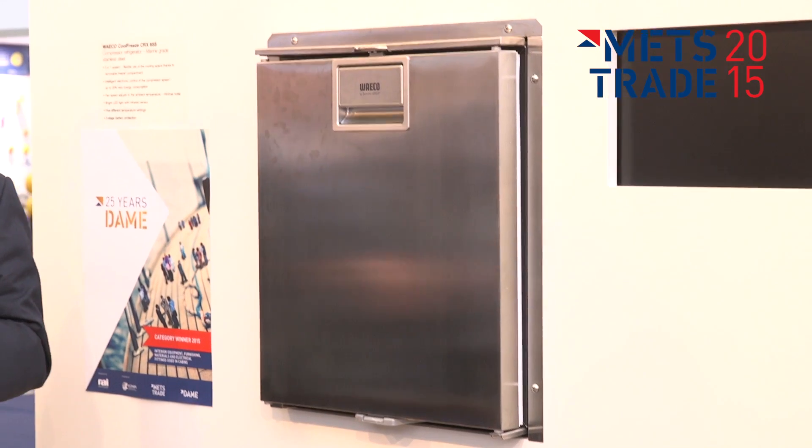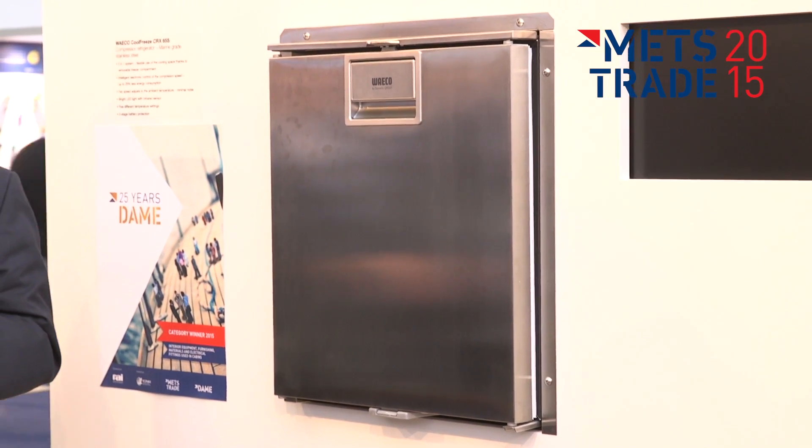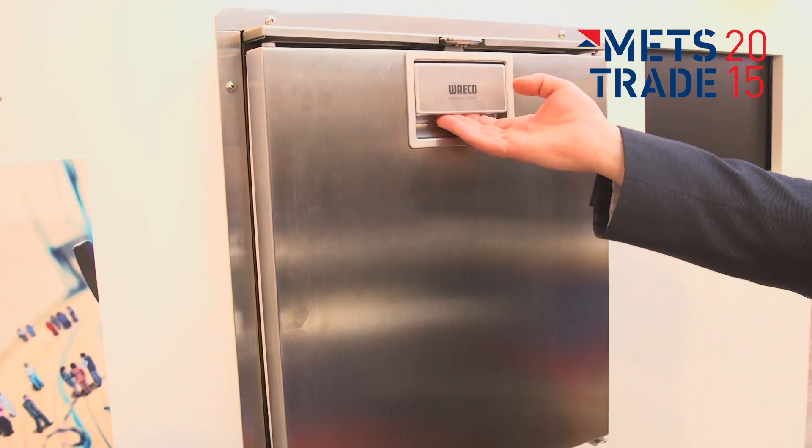The CRX range has got a lot of new features. This is the new version of the former CR. The CRX has got a variable speed compressor as well as a fan, so basically what it will do is adjust the fan speed to the cooling capacity and the cooling needs.